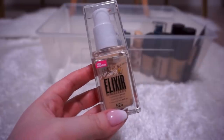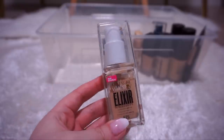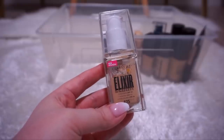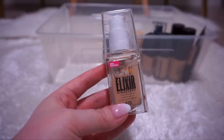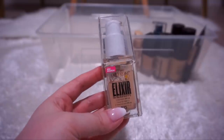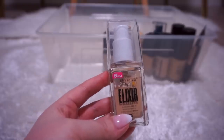CoverGirl Vitalist Elixir with SPF 25 in 625 Buff Beige — I love this. It is beautiful. It's medium to full coverage; you can definitely build it up to full coverage and it doesn't look cakey, it looks like skin. It wears well throughout the day — I've worn it from the early morning until late at night. This shade is perfect for when I'm self-tanned. I love that it has a pump, it smells really nice, it has a clean smell. Probably one of my favorite foundations right now.